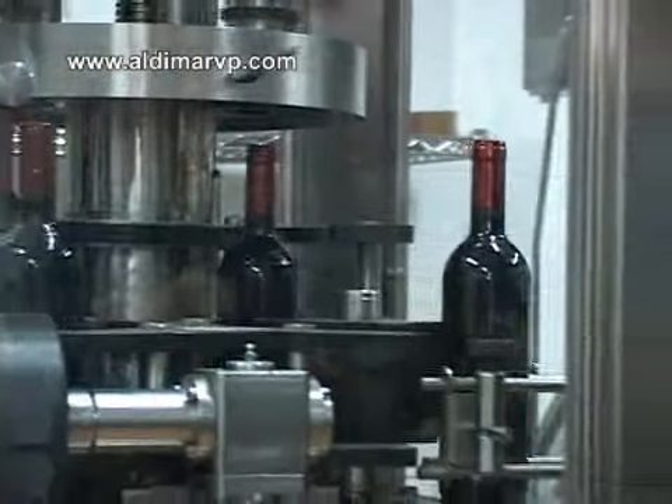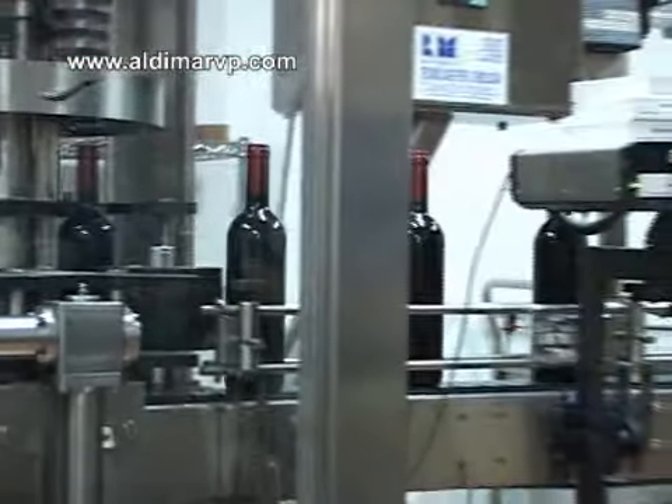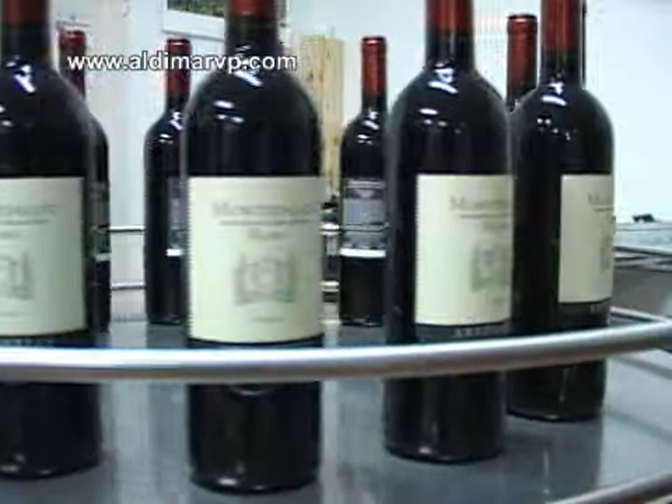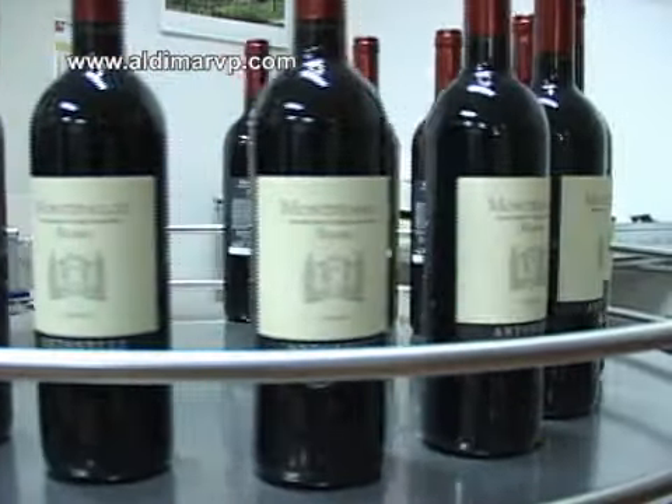Going through another machine now, it's forming the metal around the top, putting on the labels, and here's the finished product, ready to ship to the stores.